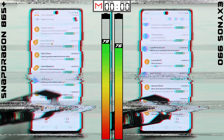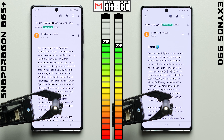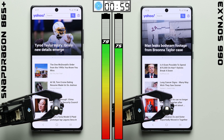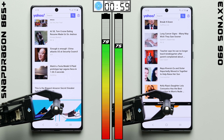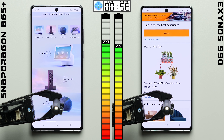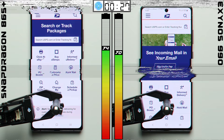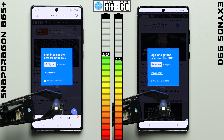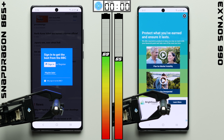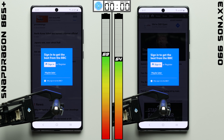But at least in the email test, the two perform roughly the same, with the Exynos managing to keep pace with the Snapdragon. That email test wasn't all that processor intensive. Things could be different in the browser test, where each phone is cycling through the same set of websites, loading each webpage and scrolling through them a couple of times, where the Exynos variant's battery does indeed drain more, causing the phone to fall another percentage point behind.